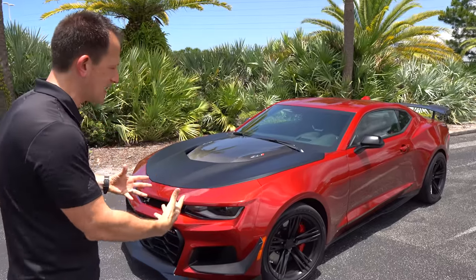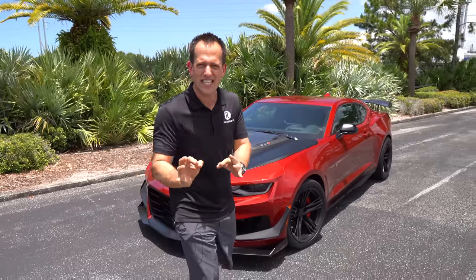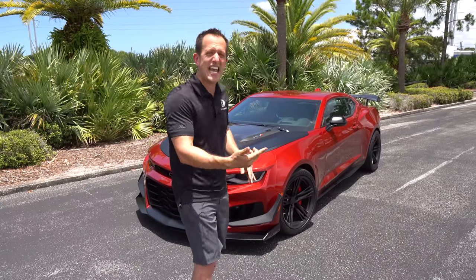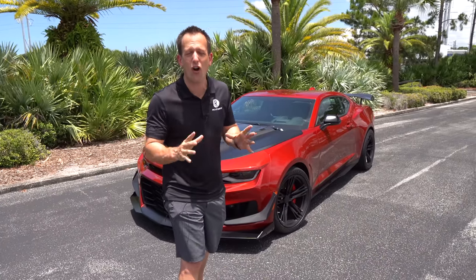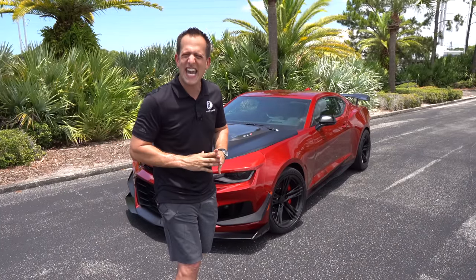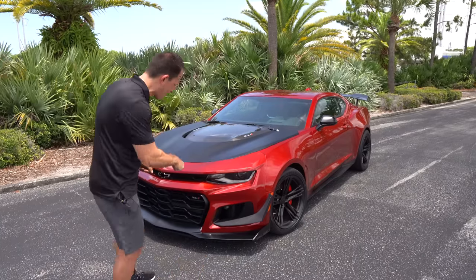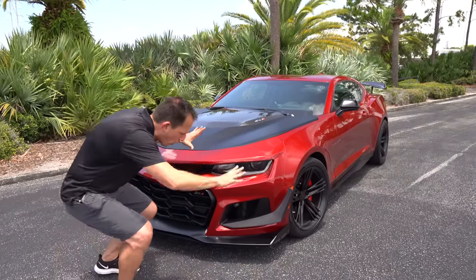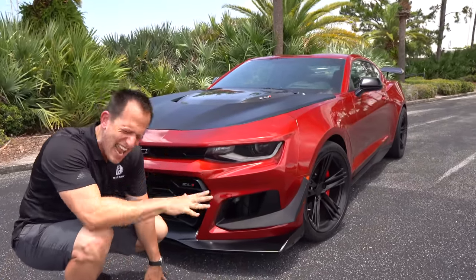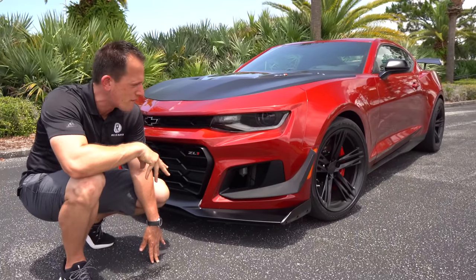Right off the bat, what drew me to this 2021 was an all-new color: Wild Cherry Tint Coat. It fits it to a T, and it reminds me of my very first car, which was a 1985 Pontiac Firebird — sort of like a candy apple red. Really brought home those good memories. Starting at the front end, you're going to get a totally different front fascia than any other Camaro — different from the SS, different from the Z28, different from the ZL1.